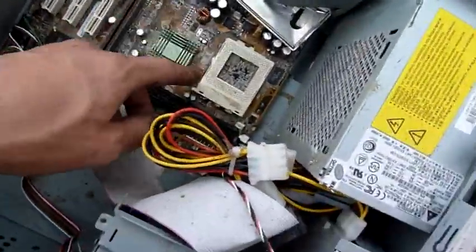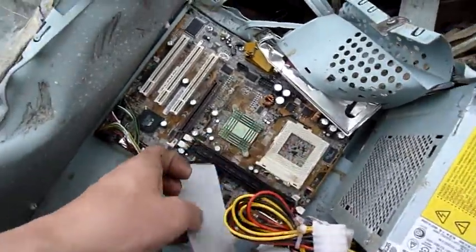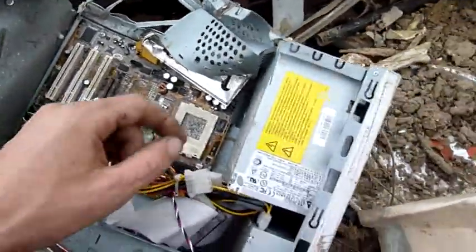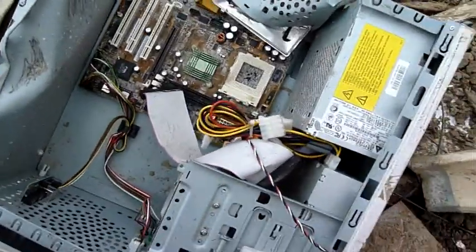What was that? Early Pentium — it's a PGA370 so it's like a Celeron or something mainboard. Very dead now. Delta power supply. Delta actually make very bulletproof equipment.